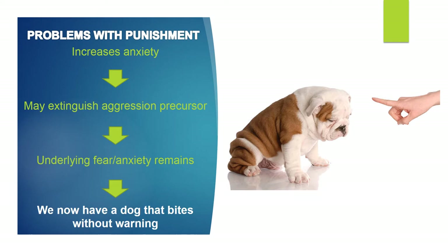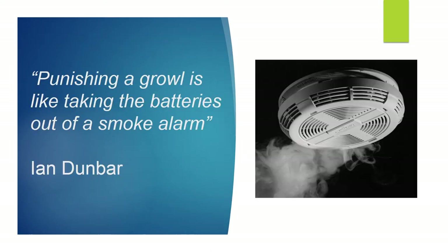The scary part is we may potentially have a dog that bites without warning. Little Fluffy comes to the vet clinic, is worried, shows yellow zone signals like lip licking and cowering, then growls when the vet approaches. The owner reprimands Fluffy, may get rid of the growl, but Fluffy is still really scared of the vet clinic. What we've potentially done is create a dog without a warning system that can potentially bite. As Ian Dunbar says beautifully: punishing a growl is like taking the batteries out of a smoke alarm.